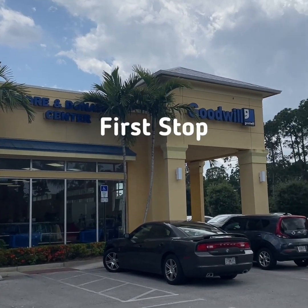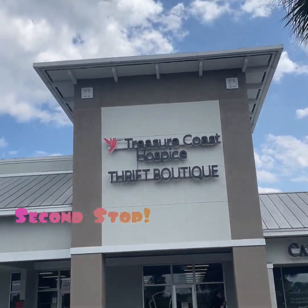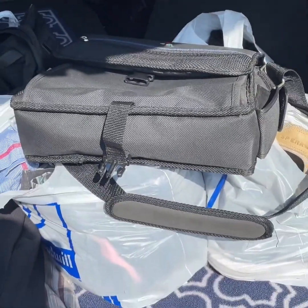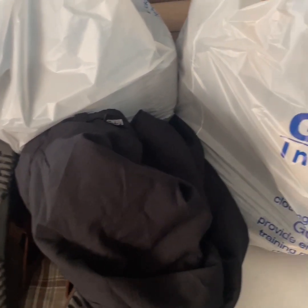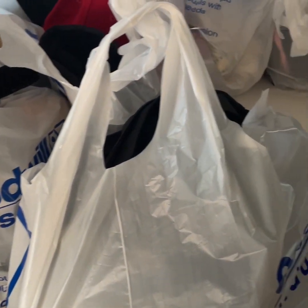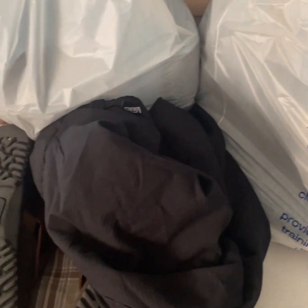My first stop was at this Goodwill. All of these stores are about five miles from my house. The second stop was a hospice thrift store, and the final stop was another Goodwill. I've been off a couple days this week, and each day I went thrifting, so this is Wednesday's haul. I'm going to do a video for each of the three days that I went, show you guys what I got, how much it cost, and what I think I'll make.